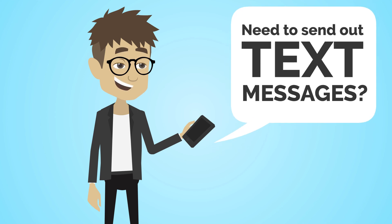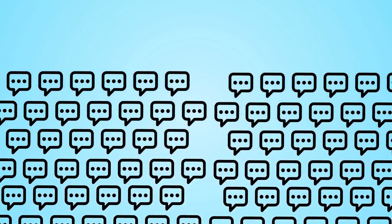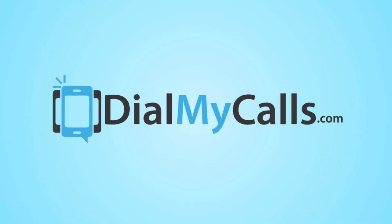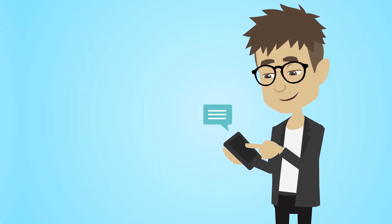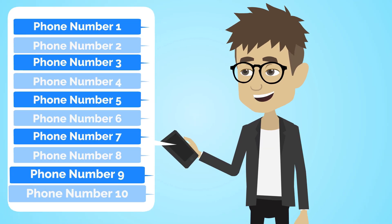You need to send out text messages? I'm not talking about one or two, but a few hundred, thousands. That's where DialMyCalls.com comes in. Our web-based system lets you easily broadcast a text message to a list of opted-in phone numbers in seconds.